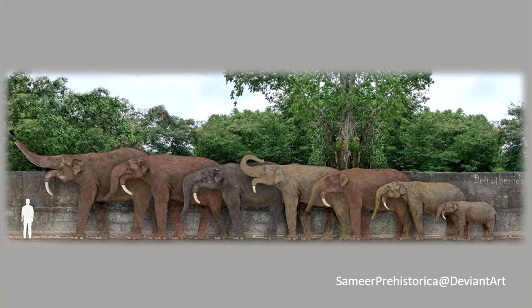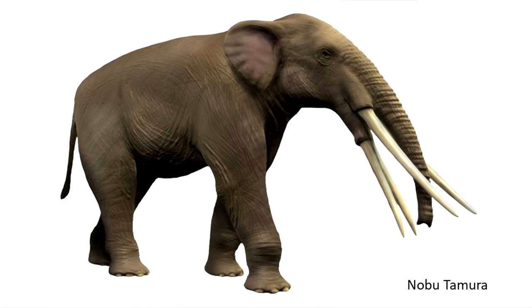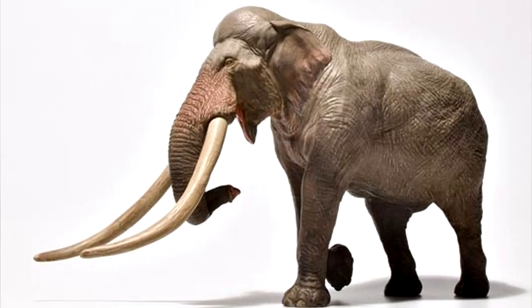This includes the Dinotherium, the Gomphotheres, which recently have been split into the Amebelodontidae and the Gomphotheriidae, and within Elephantidae itself, cool animals like the Stegotetrabelodon, and a contender for the biggest mammal ever, Palaeoloxodon.